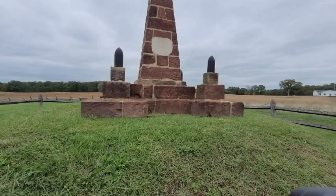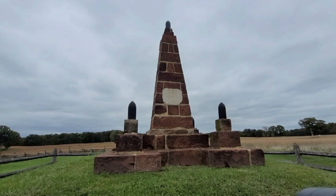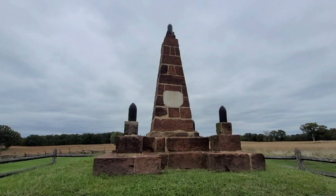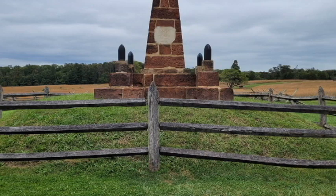Honoring the dead, this monument at Bull Run states: 'In memory of the patriots who fell at Bull Run, July 21, 1861.' This was one of the first monuments dedicated to Civil War soldiers. Built by Union soldiers, it took nearly three weeks to complete — a final task before their discharge. It was formally dedicated on June 13, 1865.